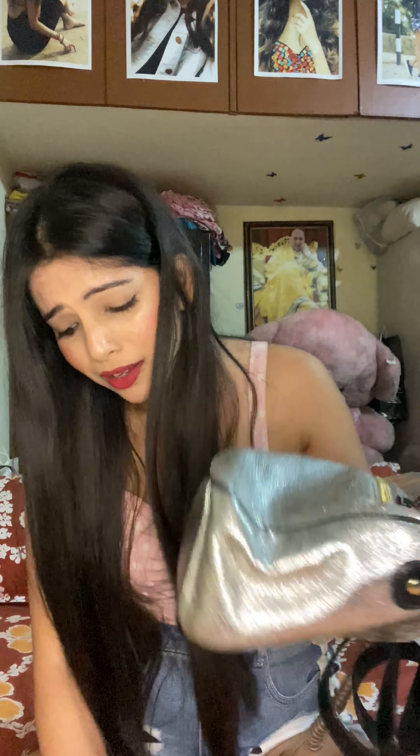Then my watch — this is a Michael Kors watch. I'm often too lazy to wear my watch, so I always keep it in my purse and put it on when I need it. My bag is tan-colored, and I keep everything in it.